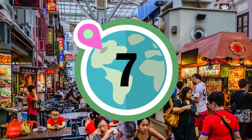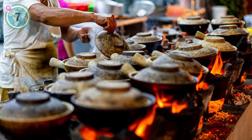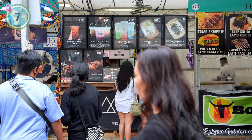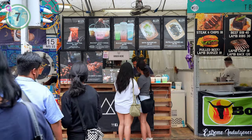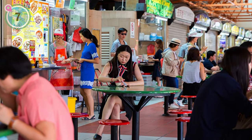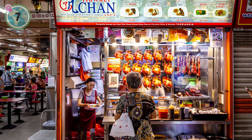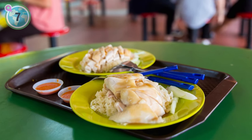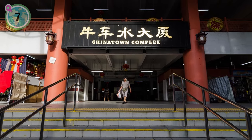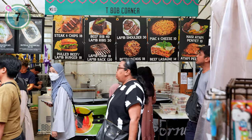Ranked at number 7 on our list, we suggest indulging in the delectable street food offerings at Singapore's vibrant Hawker Centres. These open-air food courts, popular across South East Asia, provide an array of affordable, authentic and diverse culinary delights for both travellers and locals. Singapore boasts numerous Hawker Centres throughout the city, each offering a delightful blend of flavours, value and culinary excellence. Here, you can savour freshly prepared dishes from various cuisines including Malay, Thai, Chinese, Indian and Western. While Lau Pa Sat Hawker Centre in the bustling CBD near Chinatown is widely recognised as a local favourite, other cherished spots include Amoy Street Food Centre and Newton Food Centre.